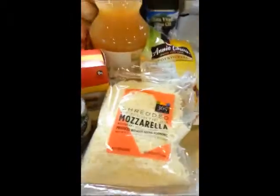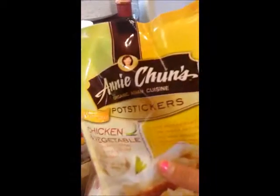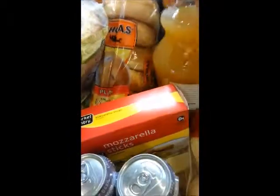We got some mozzarella shredded cheese from Whole Foods, just their generic brand, the 365. At Whole Foods we also got these organic chicken vegetable potstickers from Annie Chun — they're so good, like the best potstickers ever, and they're organic. We got some organic tomatoes at Whole Foods and also this organic apple juice, Whole Foods brand.